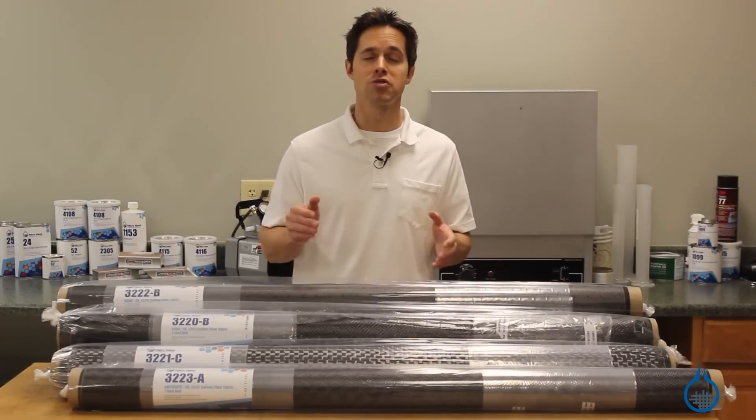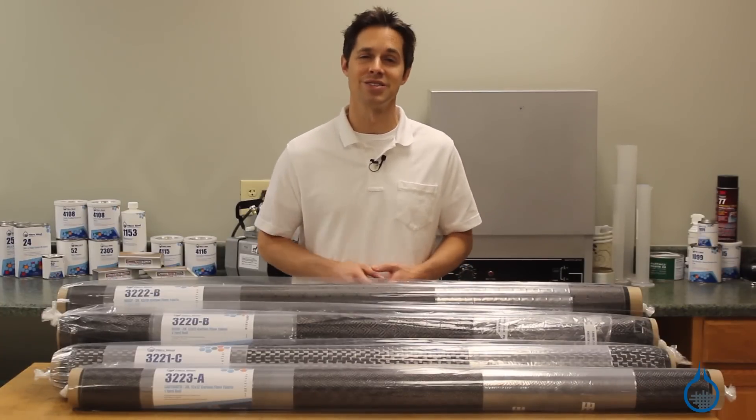If this video was helpful, subscribe to the Fiberglass channel and remember to like this video.